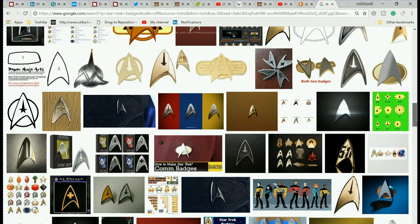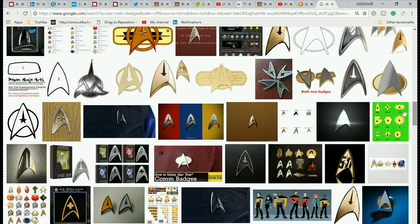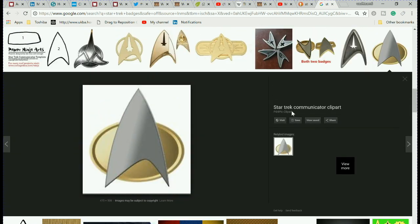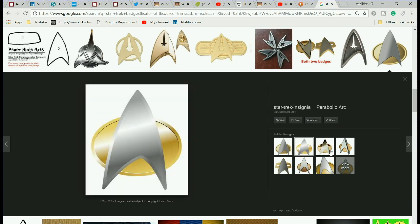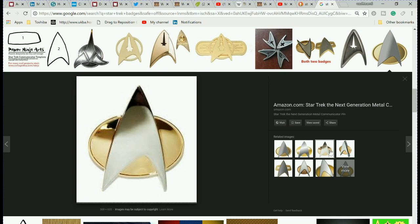The badge that I'm familiar with is something more like this — just plain, nothing in the center. Or this — clip art, plain, nothing in the center.